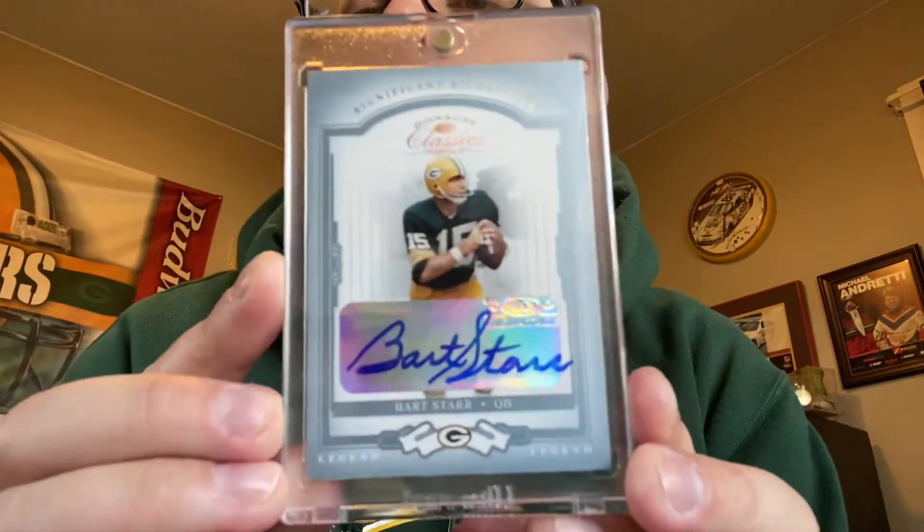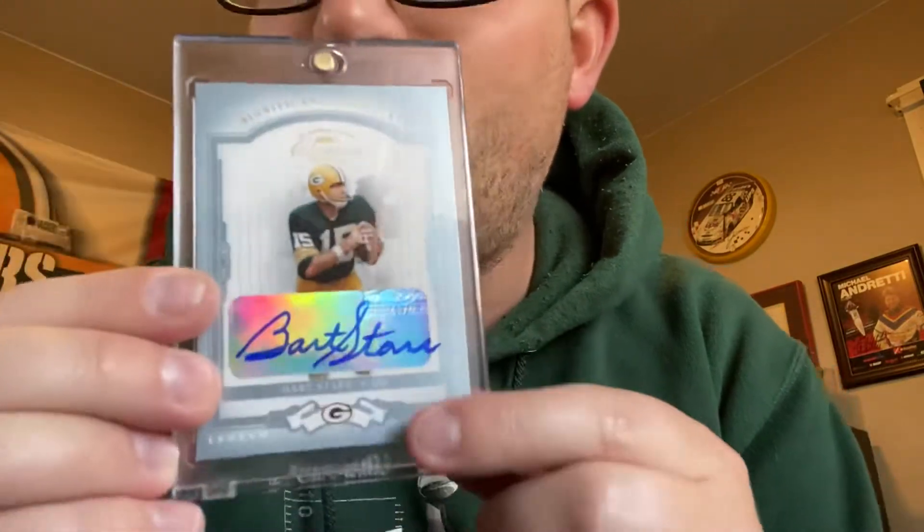The last card is a Bar Star autograph from 2004 — Donruss Classics 2004 Classics, mirror sticker Bar Star autograph, numbered 2 out of 25. You can see how the autograph and the sticker runs off and actually onto the card. This is the third one I have — two from Topps — where the sticker was already applied first and then he autographed later. I don't know what happened in 2004 but it's always the 2004 cards.